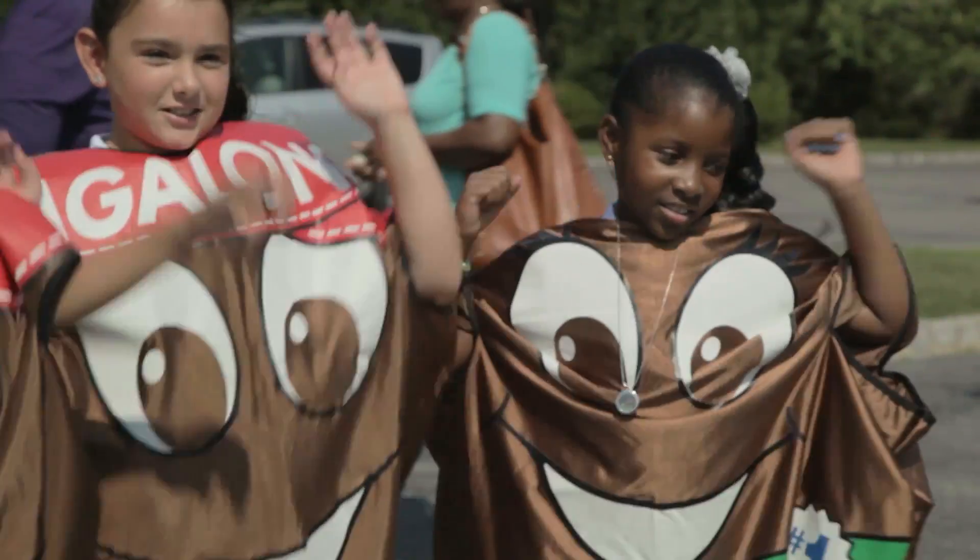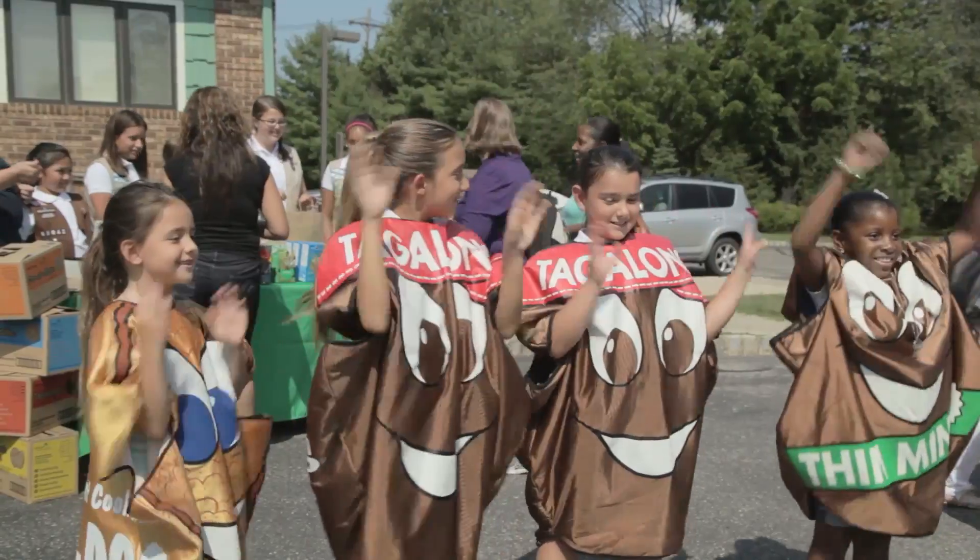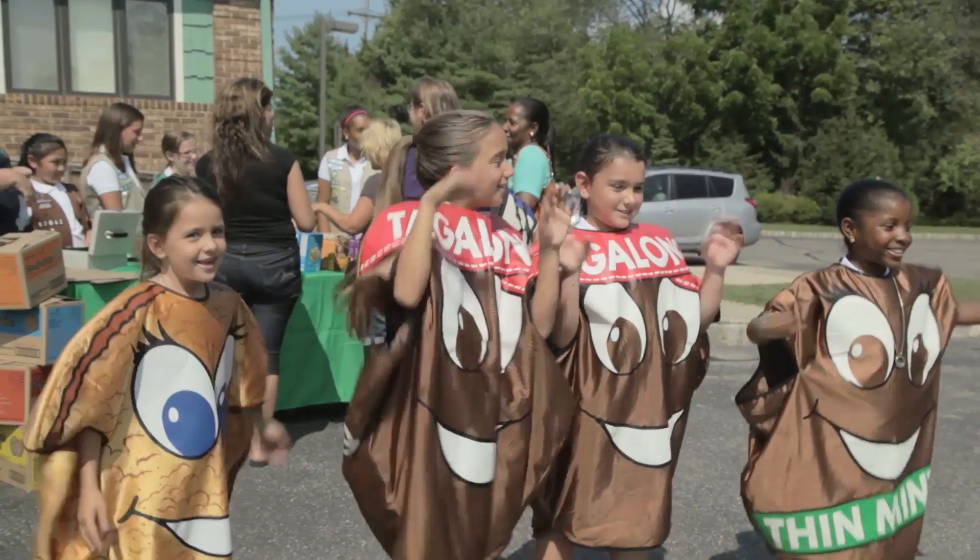And more cookie earnings means more ways to help the community and do fun stuff like take trips together. After all, people love Girl Scout cookies. The more ways we have to sell them, the more cookies they'll buy.